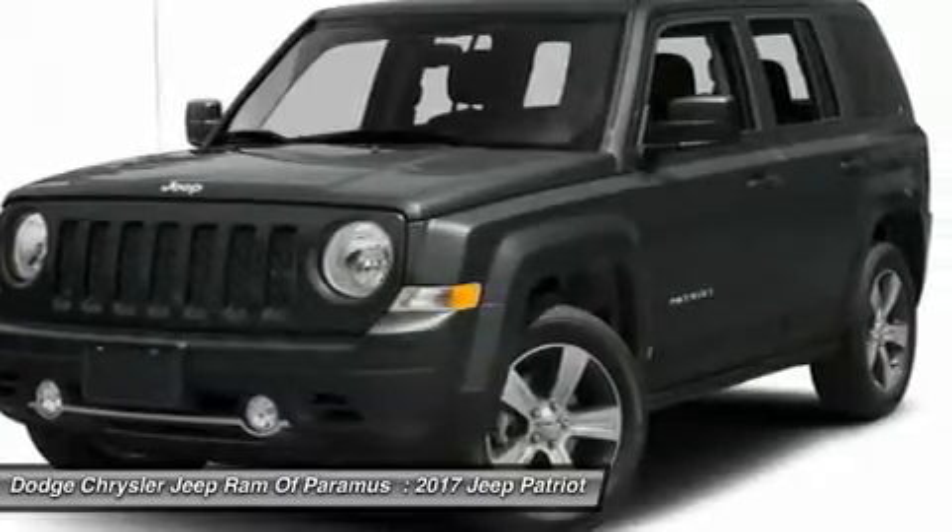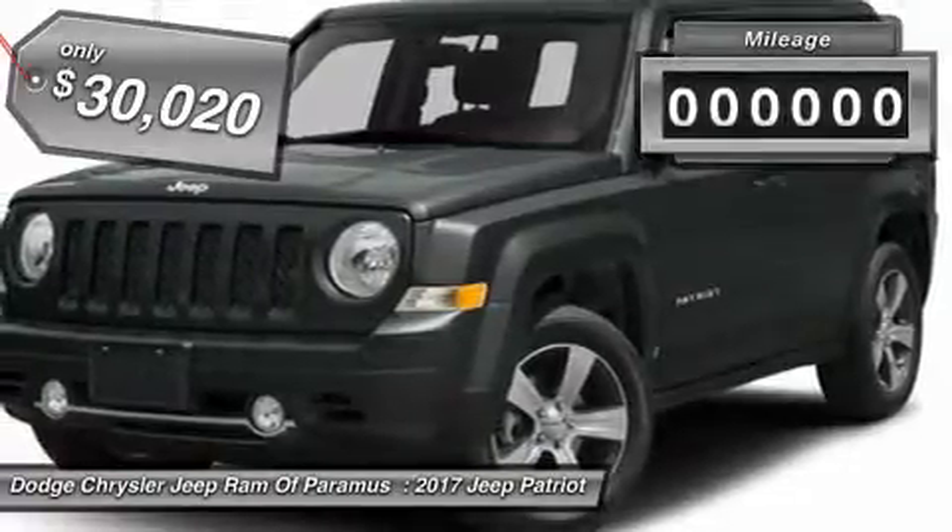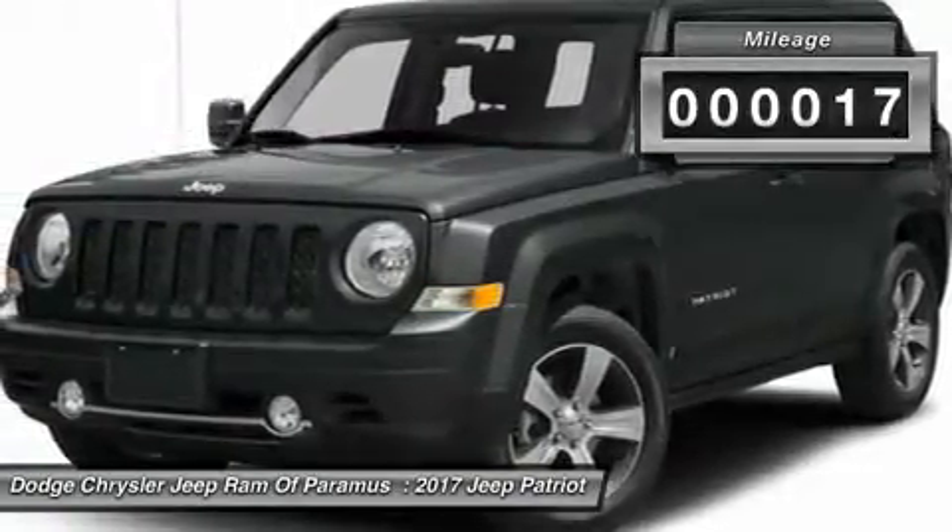The Patriot has plenty of room inside for any size family and is priced below $35,000. This vehicle has less than 100 miles.